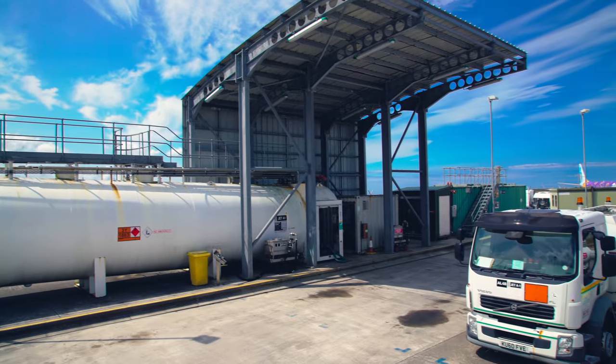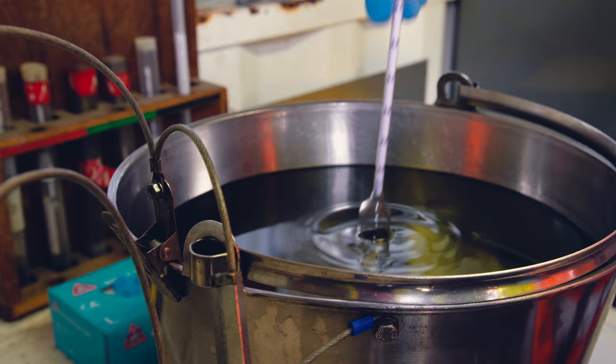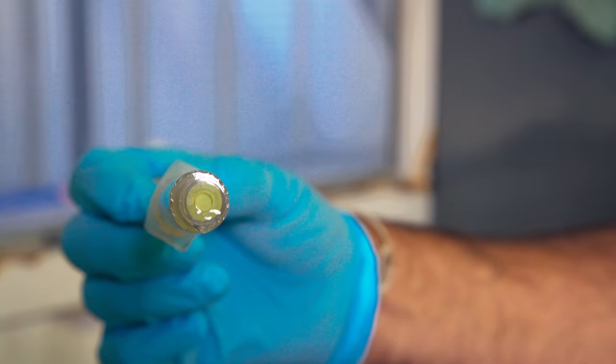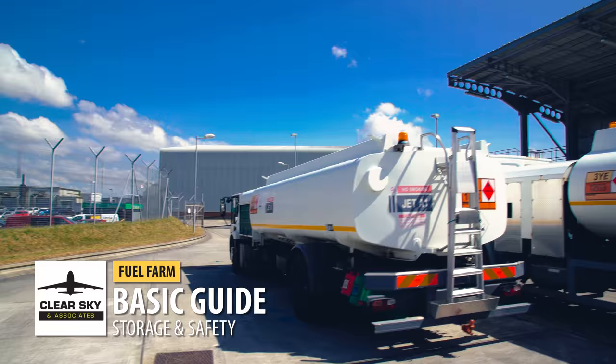Today we're going to be looking at the aviation fuel operation. We'll follow the product right from the delivery right to the aircraft wing. We'll look at the different products — Avgas and Jet A1 — and all the important quality checks that must be carried out before the actual product is offloaded into the storage.